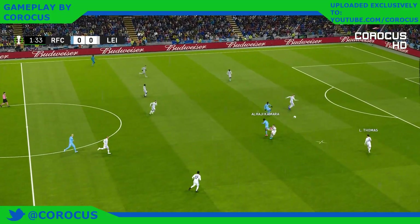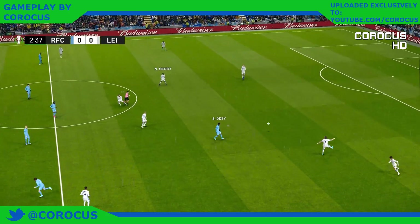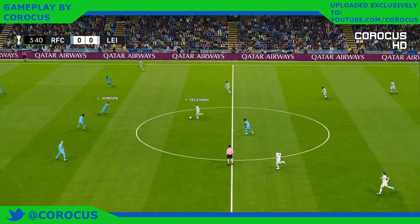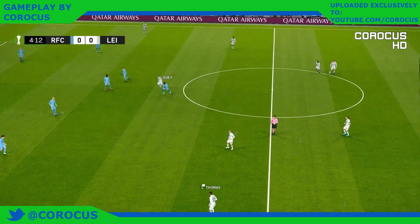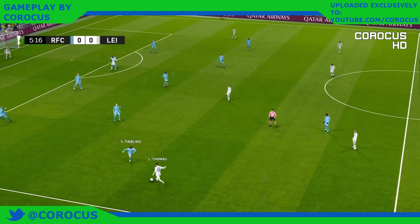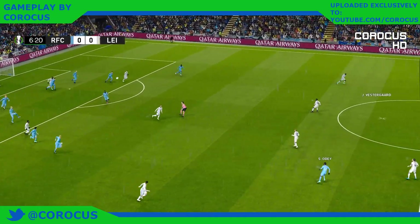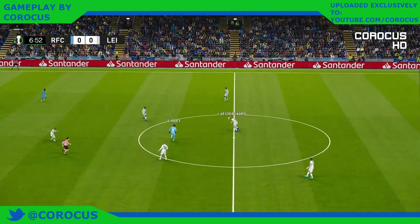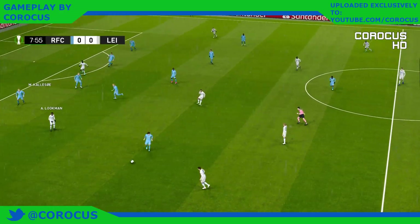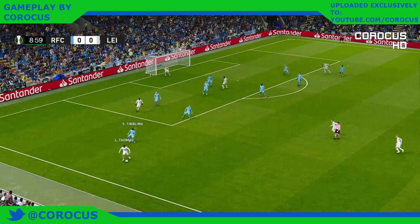Tries to locate someone up front. Gets into the right position to intercept. Lookman. Mondi. Tillemans. Looking across the field, changing the point of attack. Lookman — that is terrific skill.